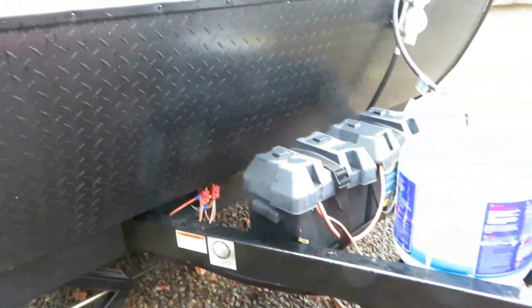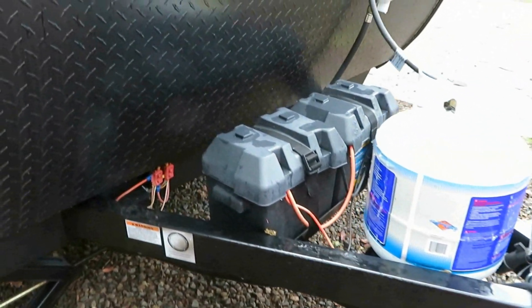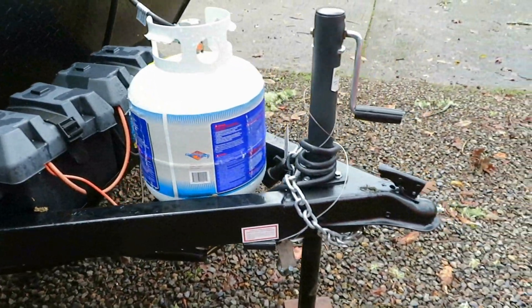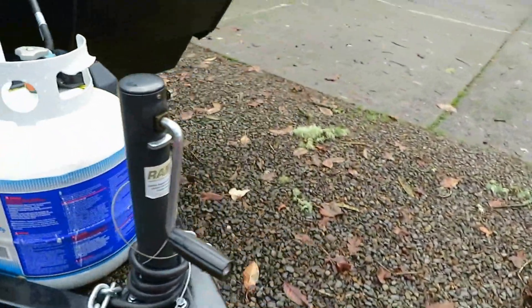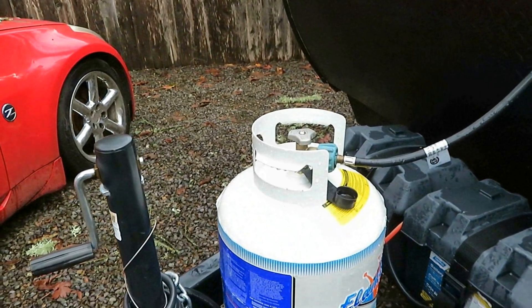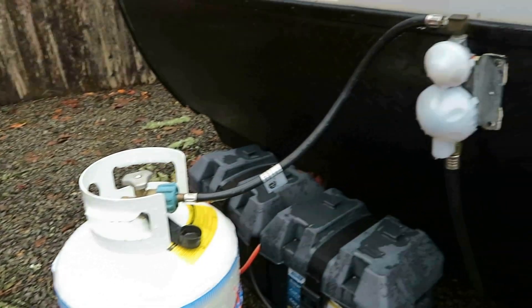It has diamond-plated metal across the front, which really protects the trailer from damage from rocks. It has one propane tank and two batteries.